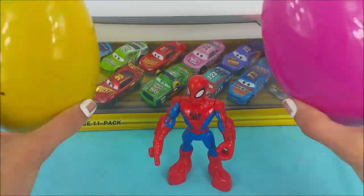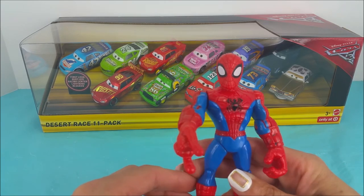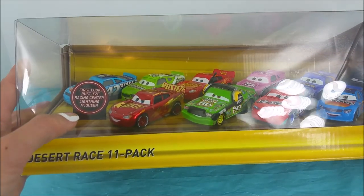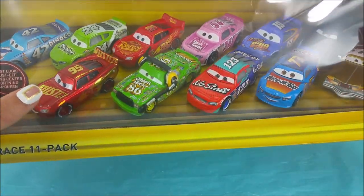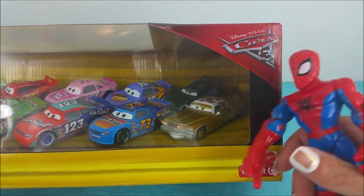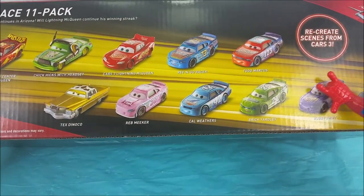We are going to save these surprise eggs for last. Spider-Man, why don't you show us around this box. It's a Desert Race 11 pack and it's the first look at Rusty's Racing Center Lightning McQueen — his new paint job. He's so shiny in there. Cars 3 movie. Can't wait to check it out. And look at all the new characters.